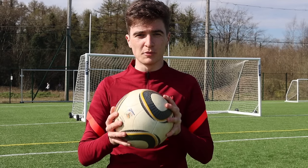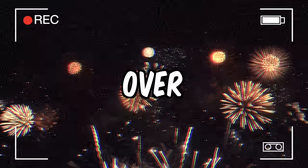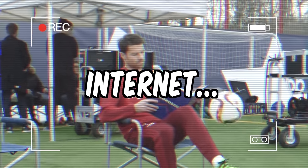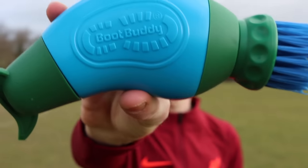Today I'm going to be testing out some of the internet's most viral football products over the past 10 years. Over the past decade there's been a lot of football products that have broken the internet, so today we're going to be putting some of the most viral football products to the test to see if they deserve the hype.